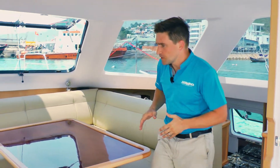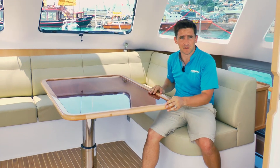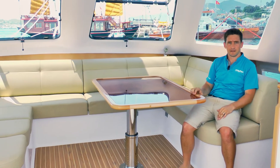At Seawind we've always had the galley down, which means you still have this lovely open space to enjoy your time — whether you're eating, whether you're just cruising — you can enjoy your time with your family and your friends.